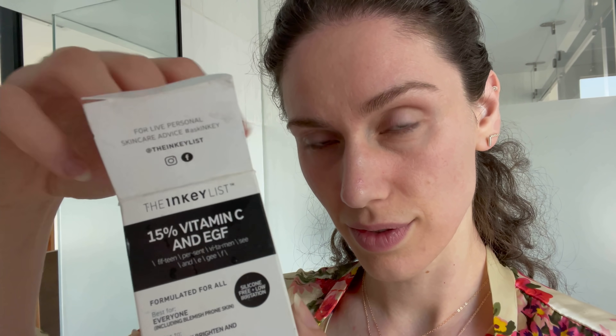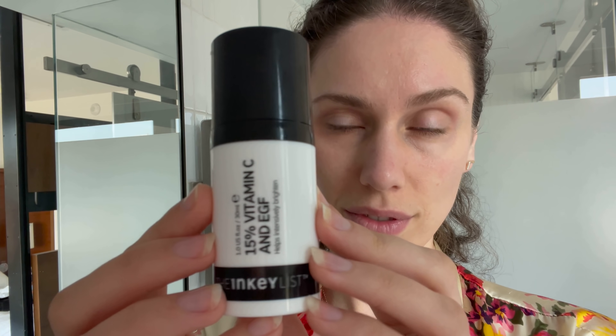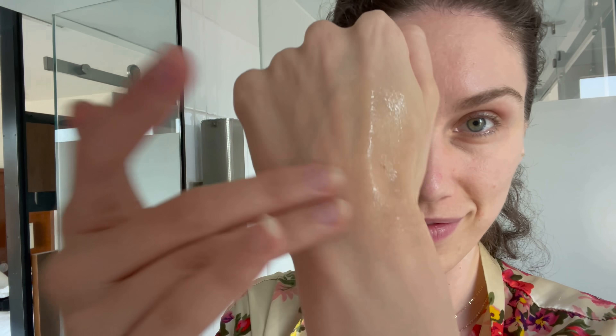I've been playing around with vitamin C blends in the evening. The 15% vitamin C and EGF serum from Inkey List — a lot of vitamin Cs tend to oxidize and sting, but this one doesn't sting that bad. It's relatively new from the Inkey List and I've been very pleased with it. I only used it at night because I wasn't sure how bad it was going to sting during the day. Is it my favorite vitamin C in the entire world? No, but I am really, really loving it. You can use it day or night.